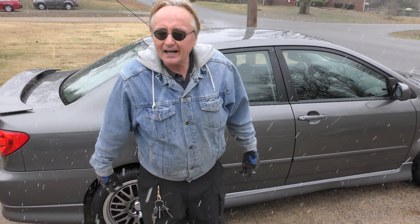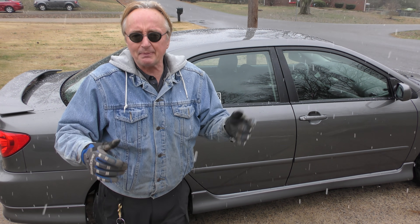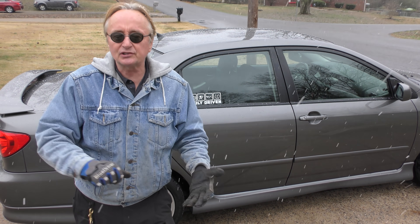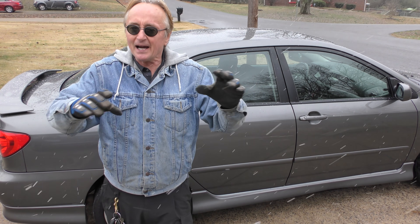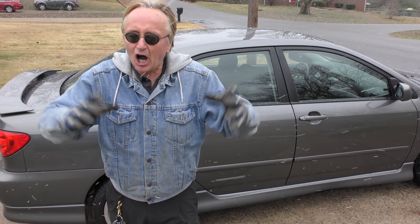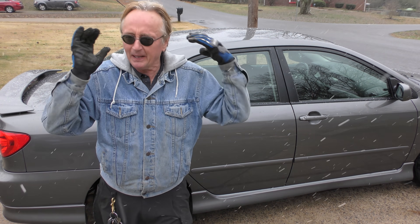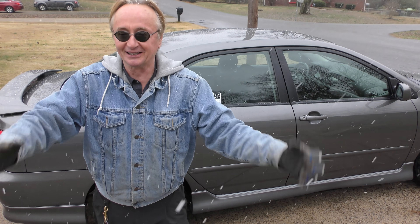Here's the odd part: Toyota doesn't release the actual sales figures, but it's probably about 6,600 of these were made and sold. Compare that to the 45 million total Corolla sales, and perhaps that says that people want boring Corollas.